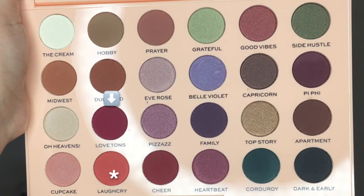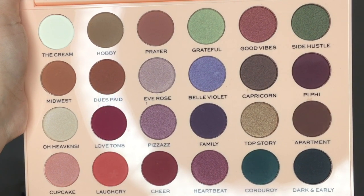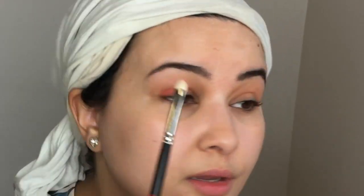Now to get the look I want, I'm going to go into the shades called Laugh Cry and Love Tons. I think either one or maybe mixing both will give me that orange pumpkin-y spice color I'm looking for. I'm going to go into Laugh Cry first using this little flat brush from MAC, and place this color on the outer third of the eye. That's definitely brighter than I thought it would be — we'll work with it. Actually, I changed my mind — I'm going to place this all over the lid.